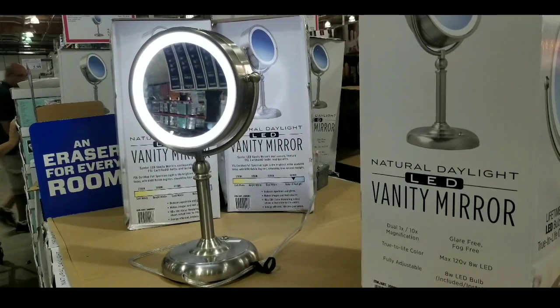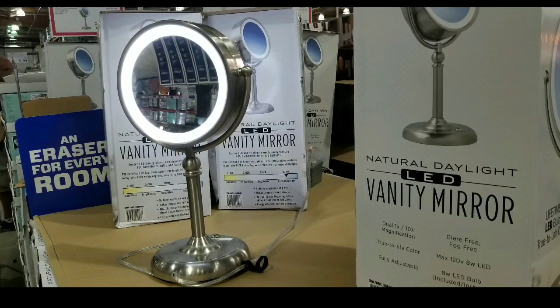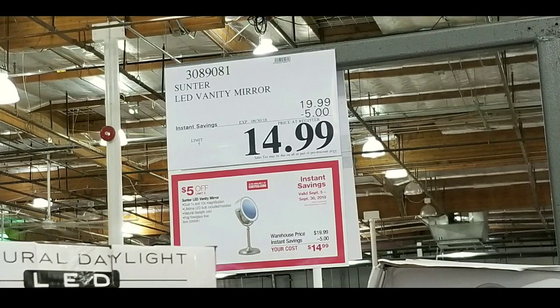Hey guys, this is Costco today. It looks like they have this really nice natural LED vanity mirror slash makeup mirror on sale right now for $14.99, which is pretty awesome for this $20 mirror.